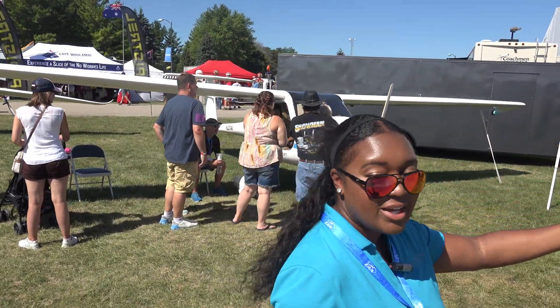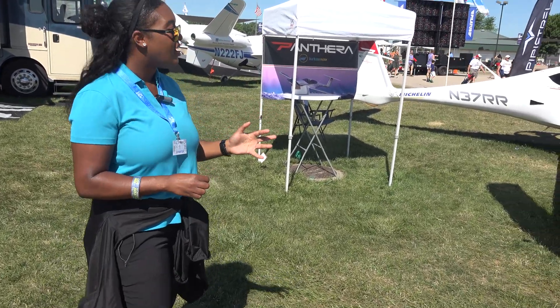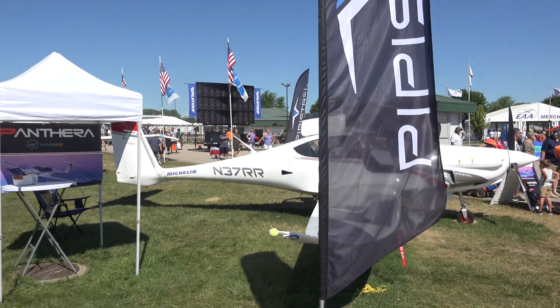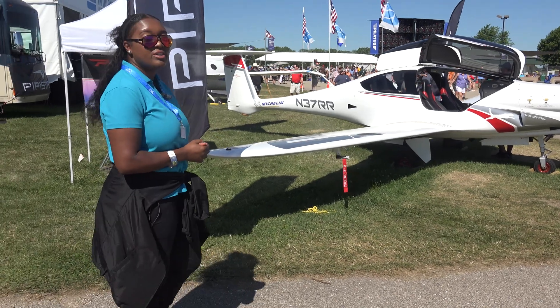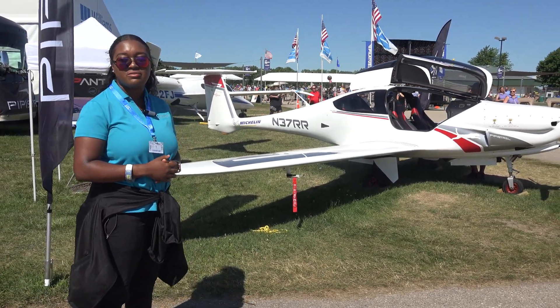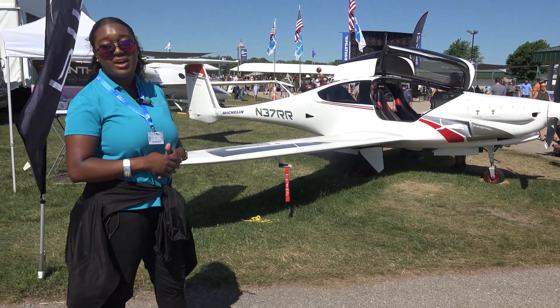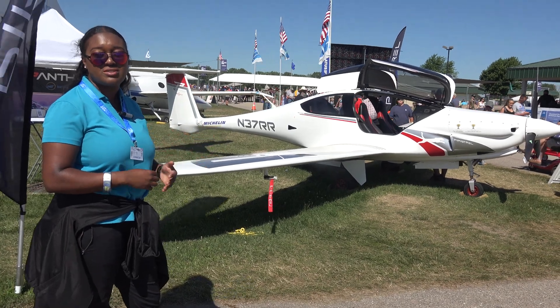And here we have our Pipistrel Panthera — our high-performance, four-seat, single-engine, retractable gear aircraft from Pipistrel. We are seeking certification, which is set for 2024. We are taking pre-orders now for the certified version. You can also buy this aircraft as it sits as a factory-built experimental.